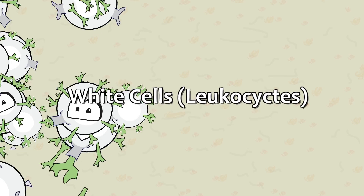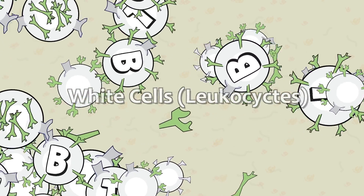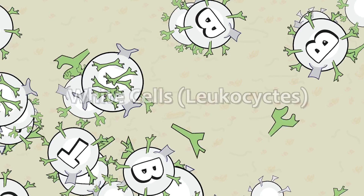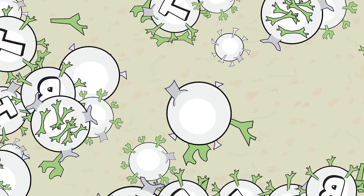As we learned in previous videos, white cells are a diverse group with many different functions. In this video, we'll dive deeper to understand the different types and their functions. But before we do this, let's quickly look at a few facts.